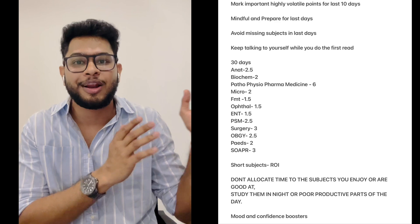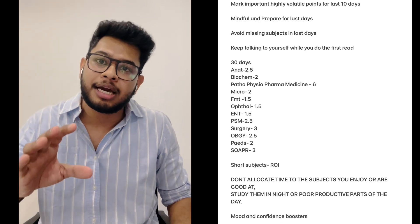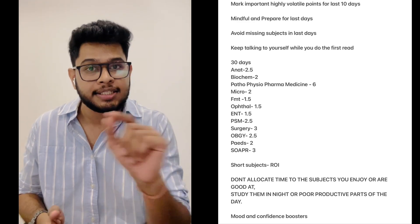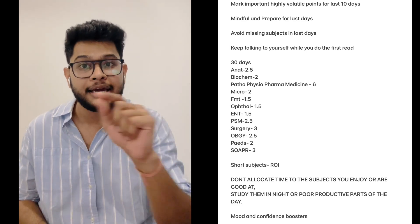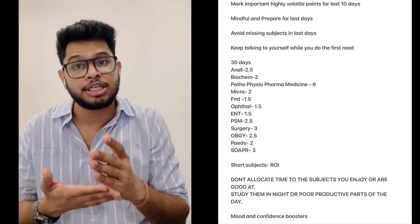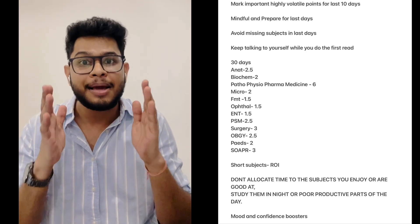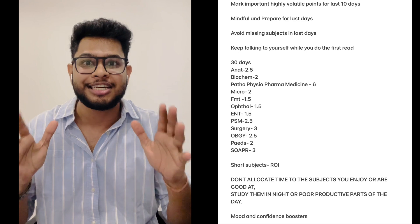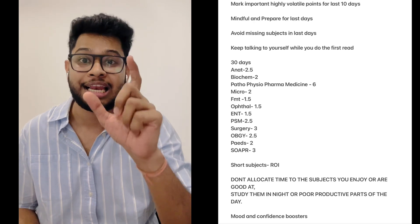In the last 7-10 days, you cannot cover everything — people often get stuck because they haven't planned this in advance. So during the 30-day reading phase itself, prioritize: mark what you want to revisit in the final 7-10 days so you can remember it during the exam. Highlight and circle these items in different colors. In the final stretch, you may need to complete two or three short subjects in a single day, so conscious marking now is essential.